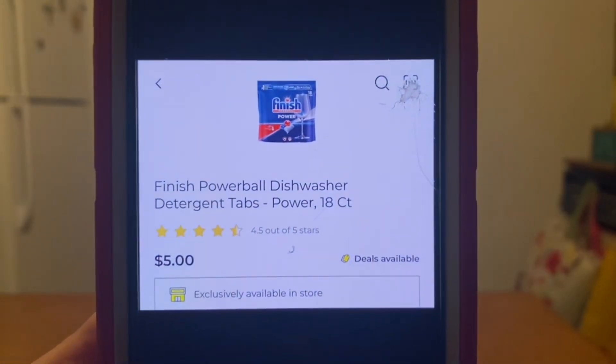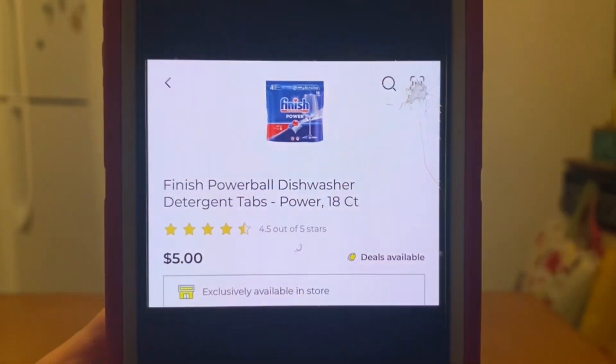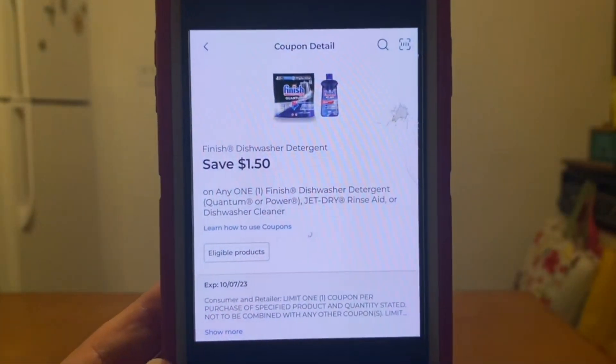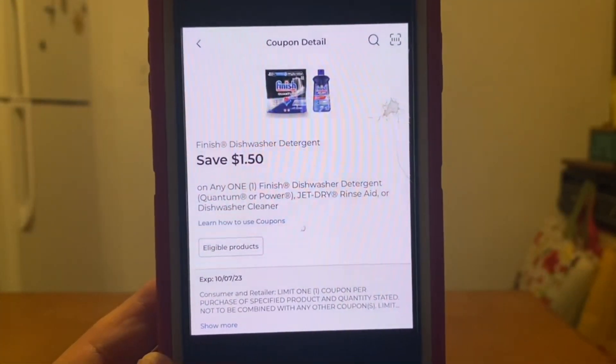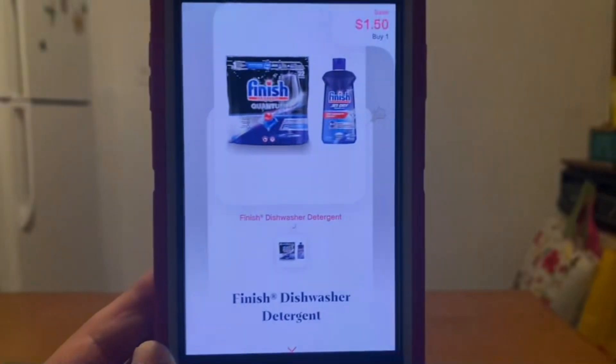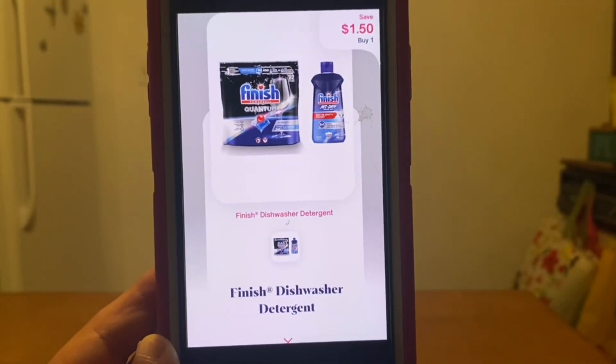This one here — we've got the Finish Powerball dishwasher detergent tabs, the 18-count at $5.00. Let's go ahead and grab one at $5.00. We have this $1.50 digital coupon that will apply, leaving us paying $3.50 out of pocket. And we're going to submit to Shopmium for $1.50 back, giving us a final price of $2.00.